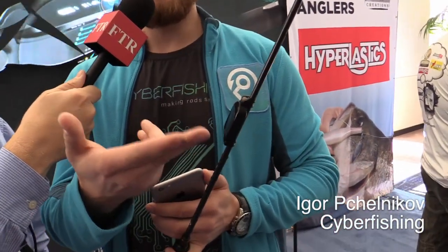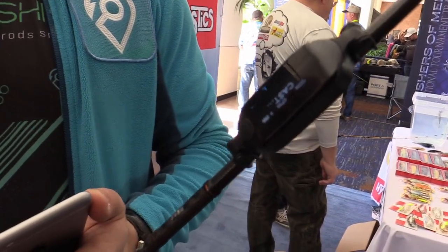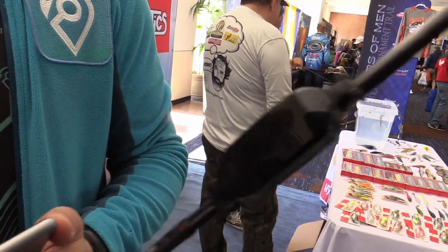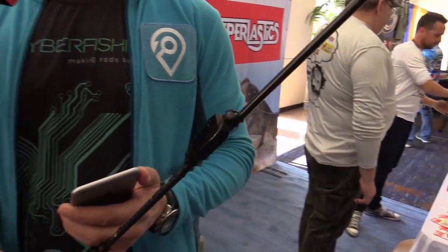Igor, tell us a little bit about Cyberfishing. Hello everybody, my name is Igor, I'm from Cyberfishing Incorporated. And this is how our device looks — a smart fishing rod sensor. You can easily attach it to any kind of rod and just go fishing as usual. You can use it with any kind of rod — for spinning, for trolling, for fly fishing, for everything. It doesn't matter.